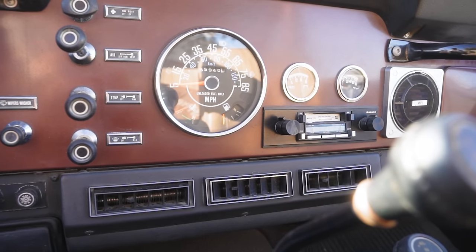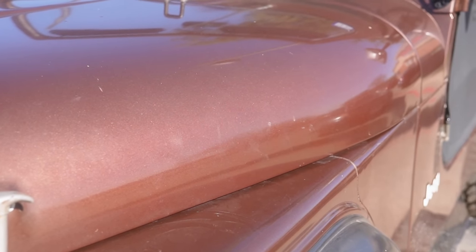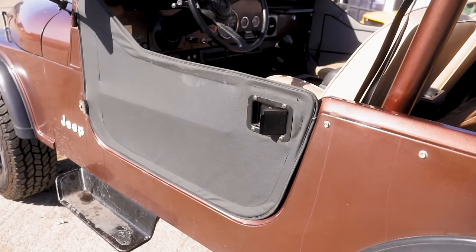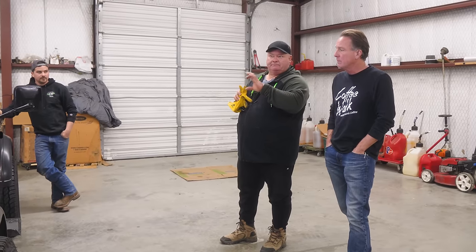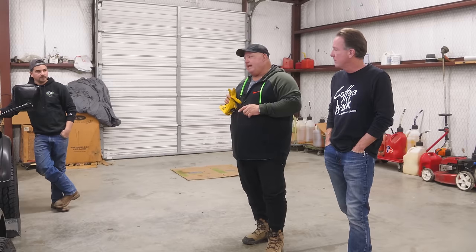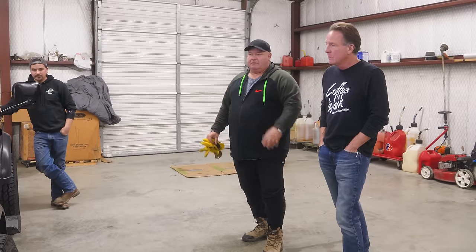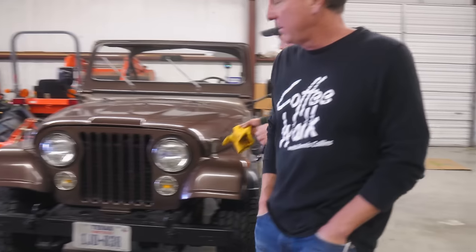The paint is original. Now those doors — he bought the top and the doors after he had bought the thing new. It came with the rag top. He had put a gas tank gauge sending unit in the gas tank, which is very common, and he wrote that on the hood. Other than that, just change the oil — I'd try to change it about once a year, whether I drove it or not. The body looks amazing.